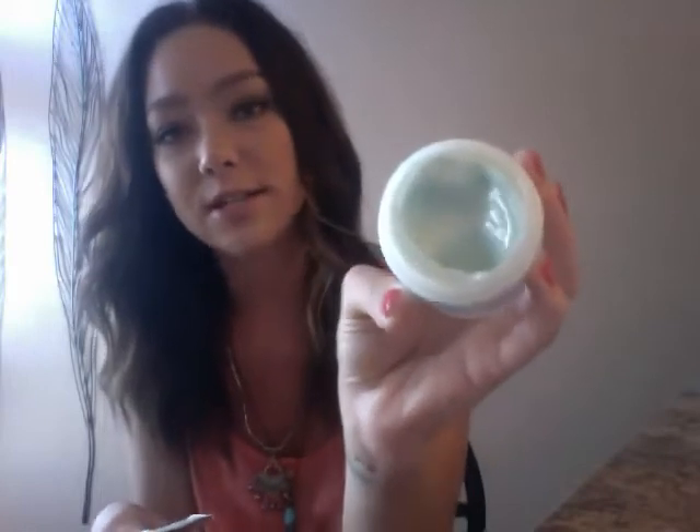Next I have one skincare product. This is another product mentioned in a haul video, but I love it so much I had to include it in my favorites. This is Philosophy's new Take a Deep Breath Energizing Oxygen Gel Cream Moisturizer. I use it at night and also in the morning. It's kind of a teal color, which is awesome. It's fragrance-free and a really light gel cream formula.